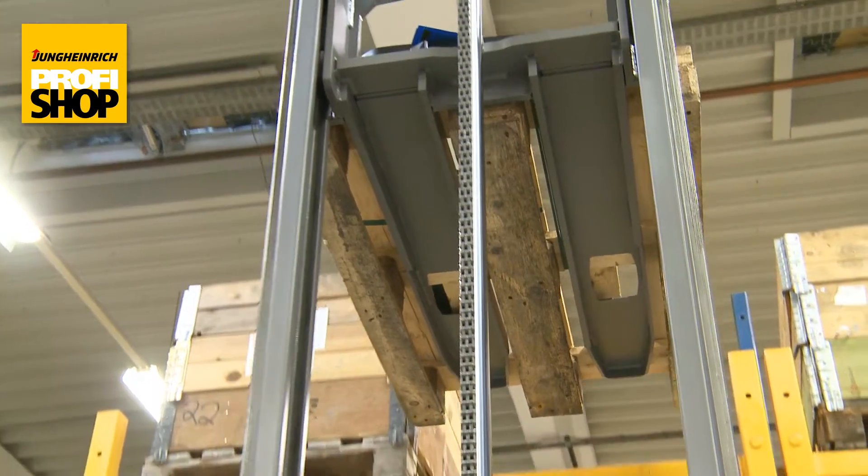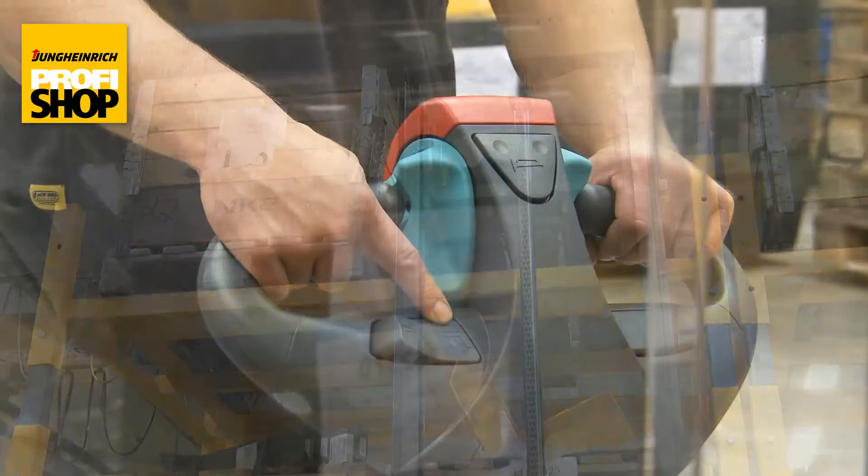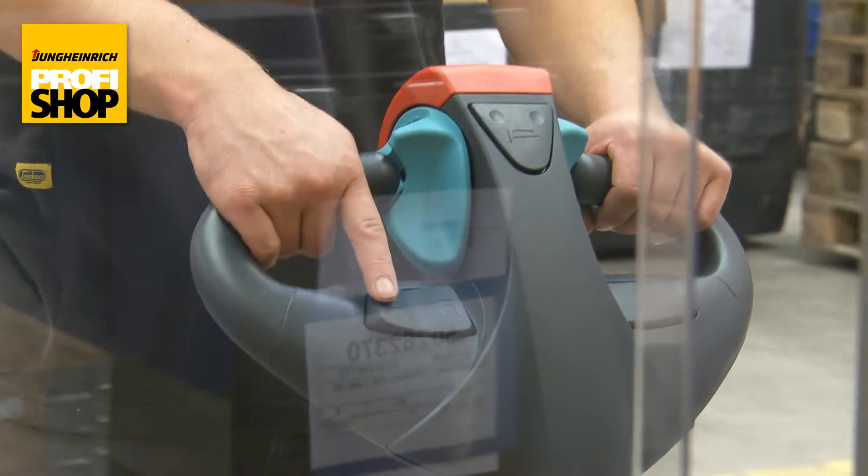All lifting and lowering is carried out via the multi-functioning draw head, thus ensuring that the fullest concentration is placed on lifting or lowering goods.